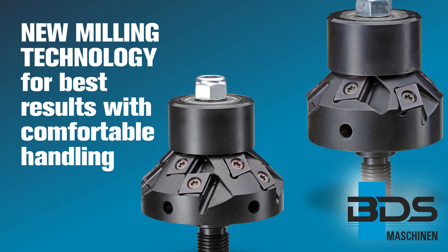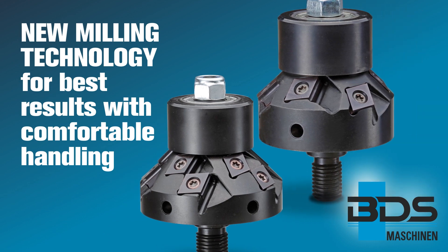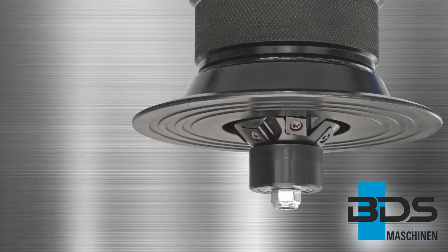The new milling tool in combination with the rotating disc ensures low impact and low vibration machining even at lower speeds.